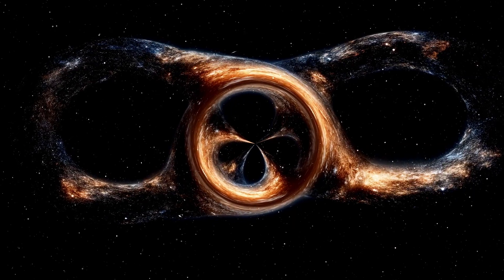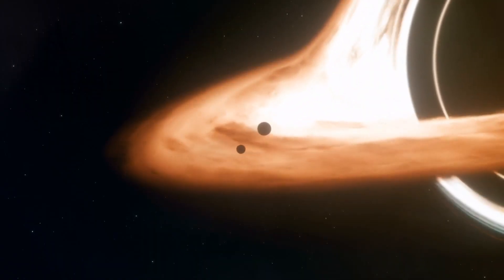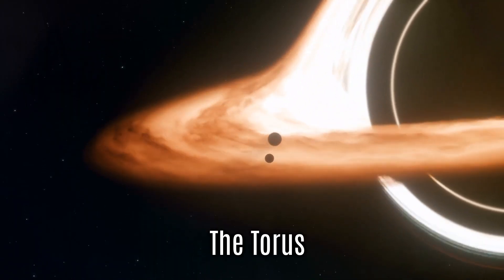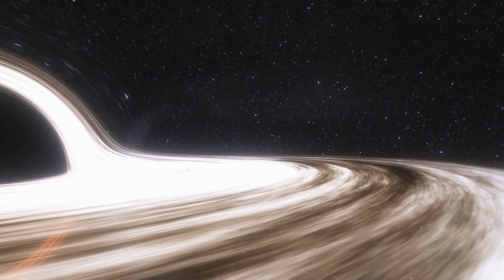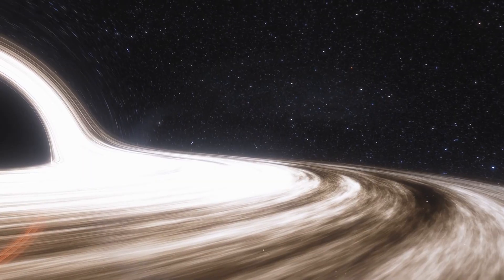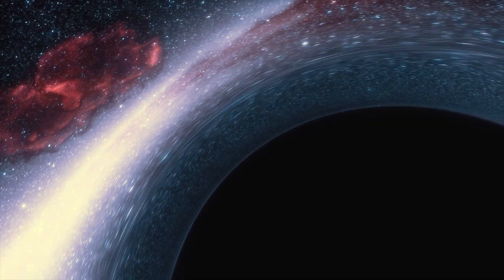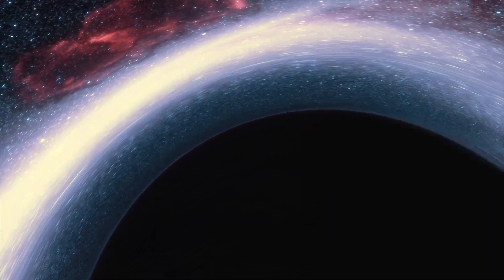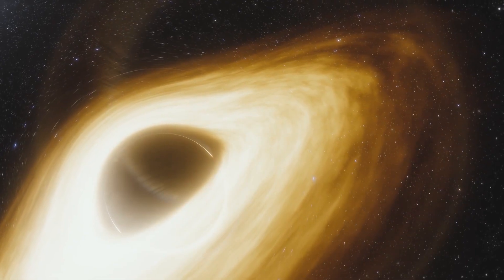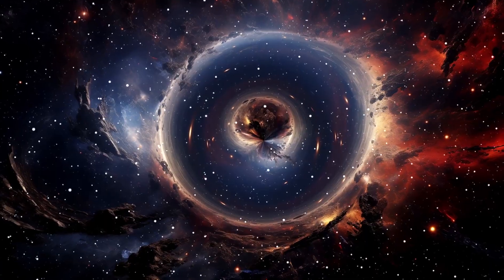Sometimes the intense X-ray light from the accretion disk doesn't come straight to us. Instead, it hits the surrounding dust, which forms a thick, donut-shaped ring called a torus. This dust is made up of larger, heavier molecules that can block high-energy radiation like X-rays. But instead of just absorbing the X-rays and doing nothing, the dust actually re-emits that energy in the form of infrared light, which we can detect using infrared telescopes like the James Webb Space Telescope.